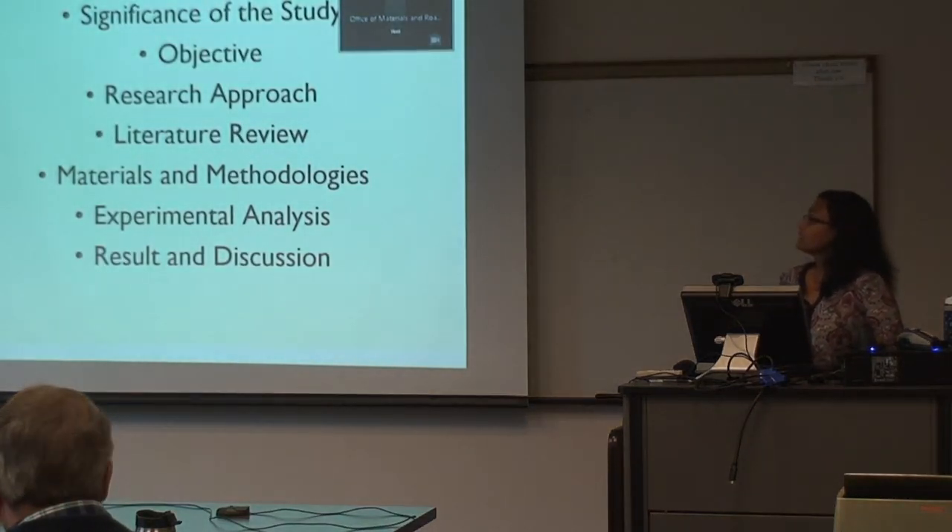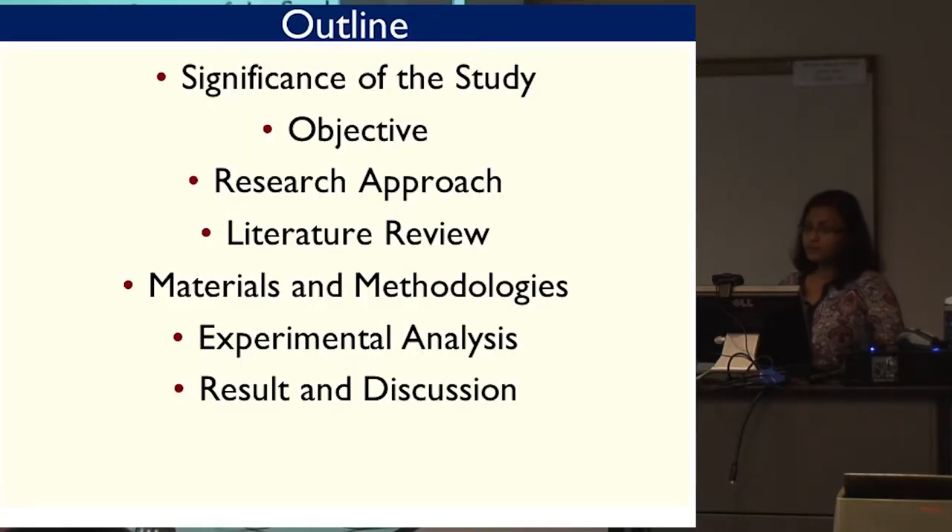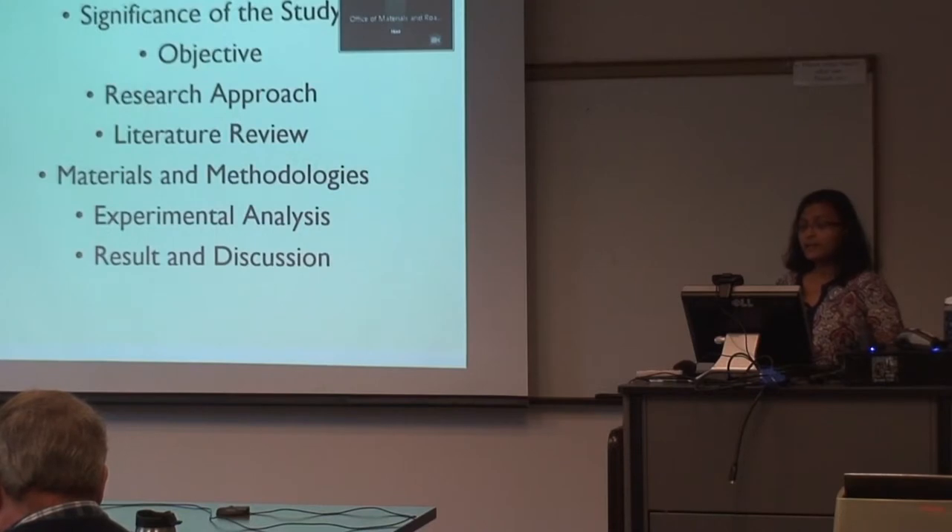Here is an outline. Initially I will tell you something about the significance of the study, the objective, the research approaches we took to fulfill our objective, some literature review where others have performed similar studies, materials and methodologies, and experimental analysis and results discussion.